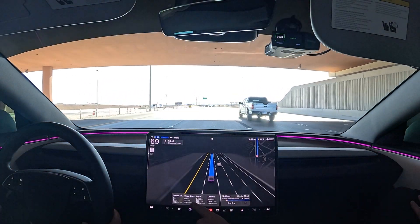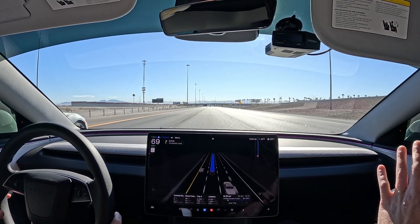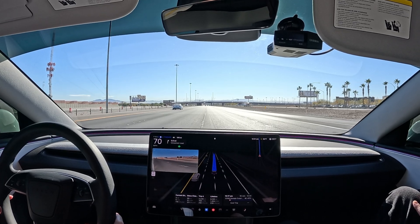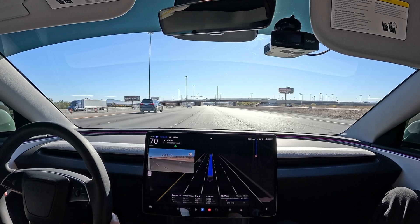Currently on our drive: 98 miles since last charge, running about 211 watt hours per mile. This rear-wheel drive 2024 is the most efficient. Good lane change — what do you guys think about the new Tesla app?